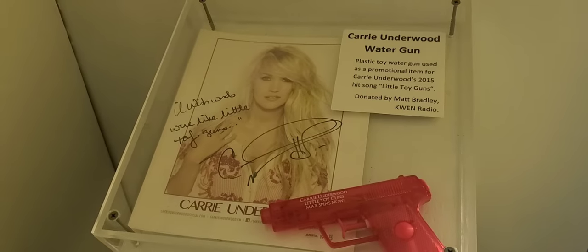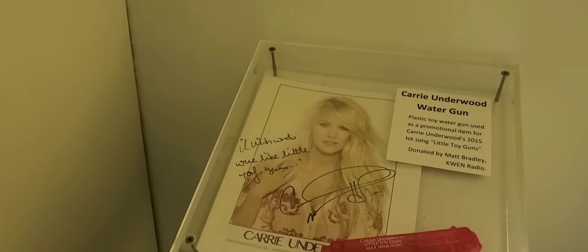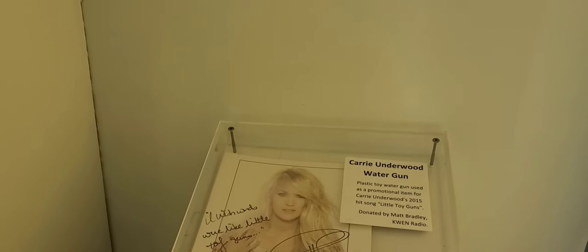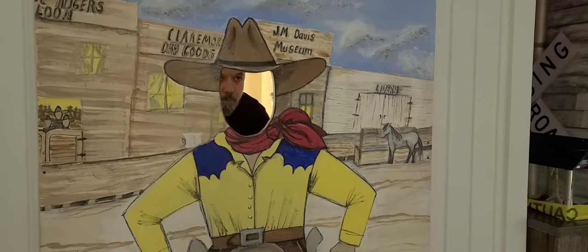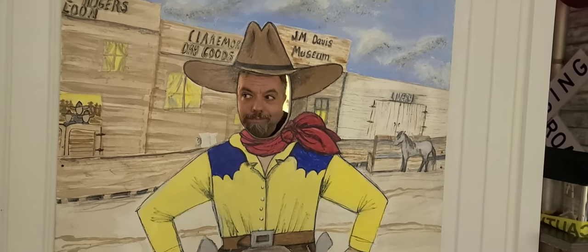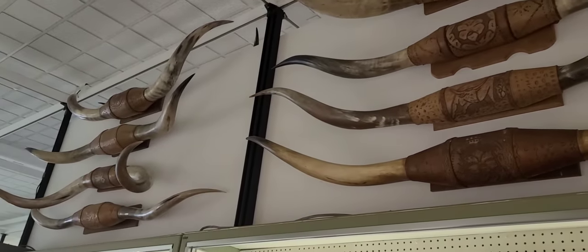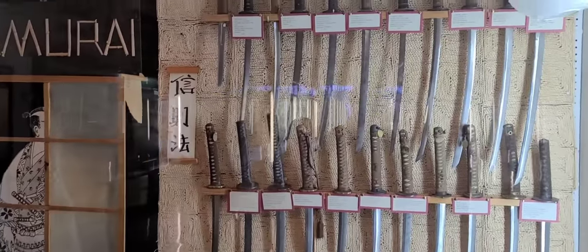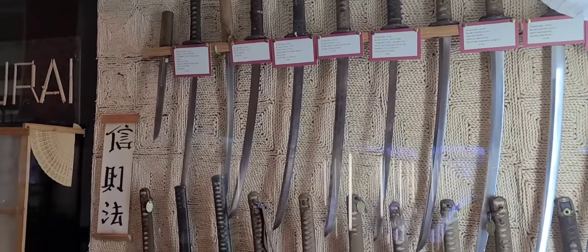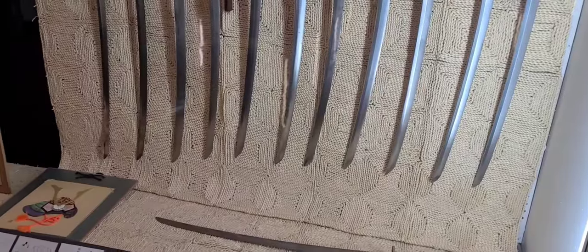Wow, they even have Carrie Underwood's water gun — little toy guns, Carrie Underwood. I'm glad we didn't miss that. That's worth the price of admission alone. When I say the price of admission — it's a free museum. Japanese swords. Yeah, that's cool.